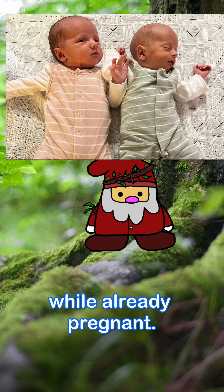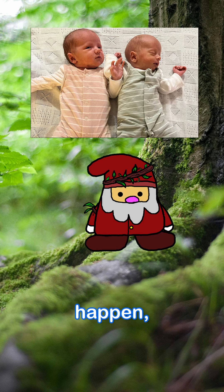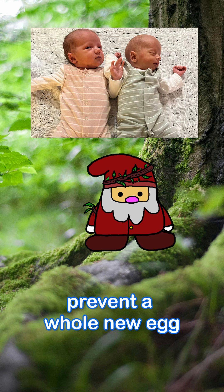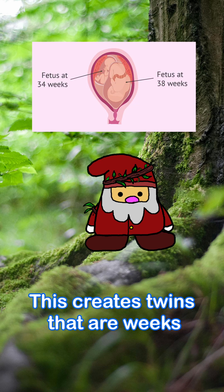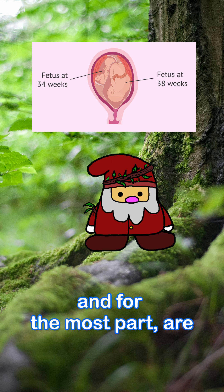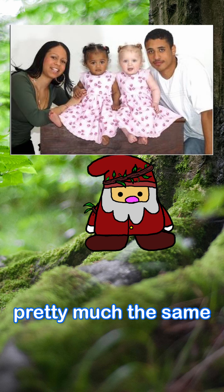Superfetation is when a woman gets pregnant while already pregnant. Usually this doesn't happen because when a woman is pregnant, her body releases hormones that prevent a new egg from being produced. But in rare cases this doesn't happen, allowing the chance of becoming pregnant again. This creates twins that are weeks apart in age, though they are usually delivered at the same time and are mostly healthy.